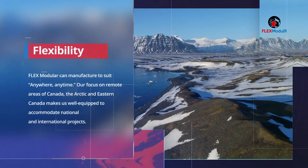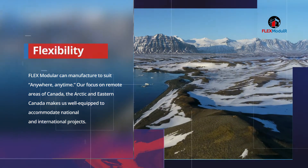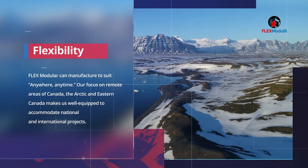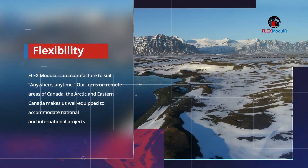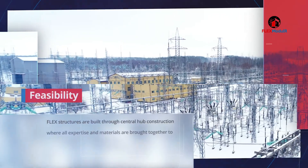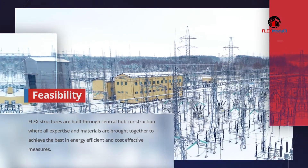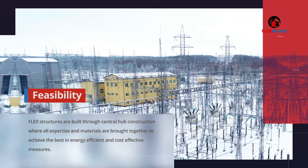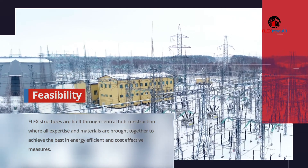Our focus on remote areas of Canada, the Arctic, and Eastern Canada makes us well-equipped to accommodate national and international projects. Flex structures are built through central hub construction, where all expertise and materials are brought together to achieve the best in energy-efficient and cost-effective measures.